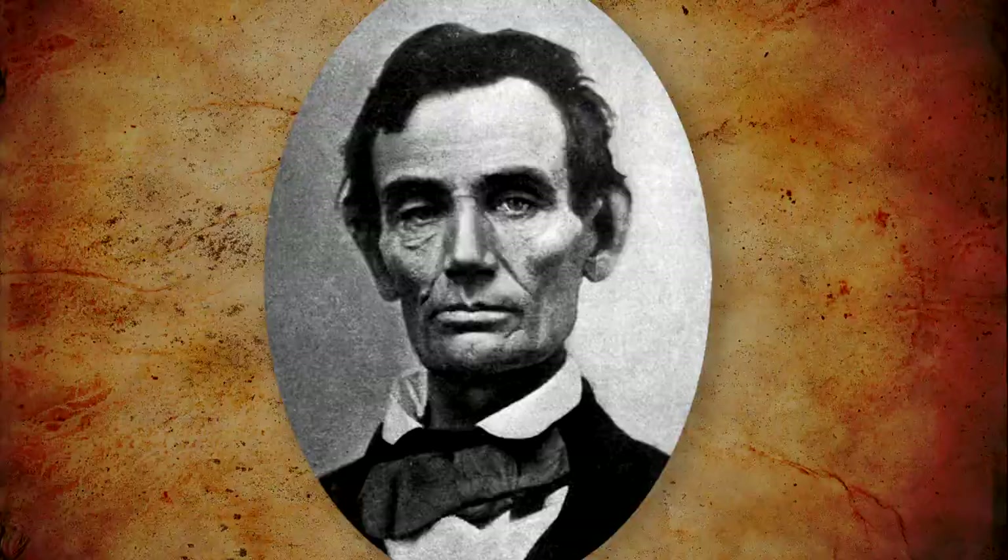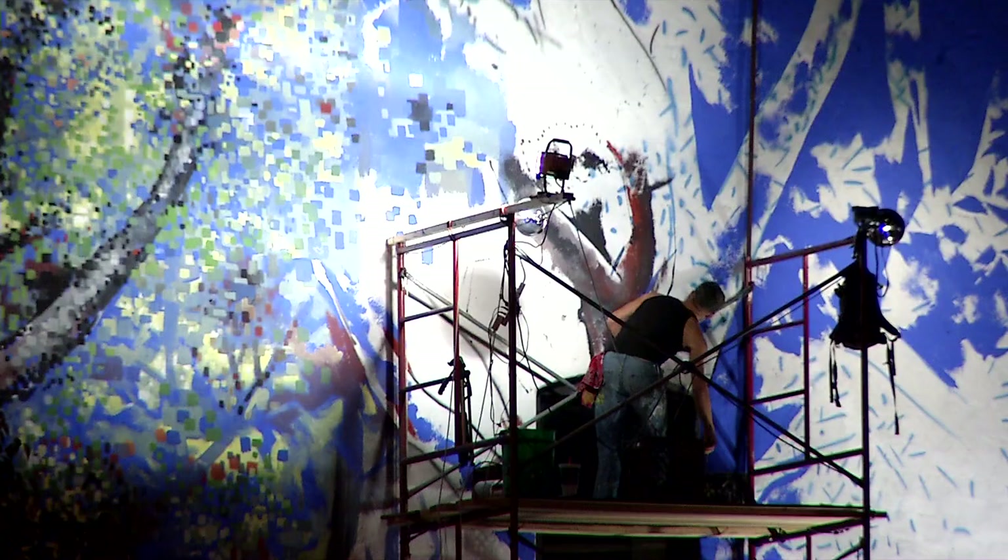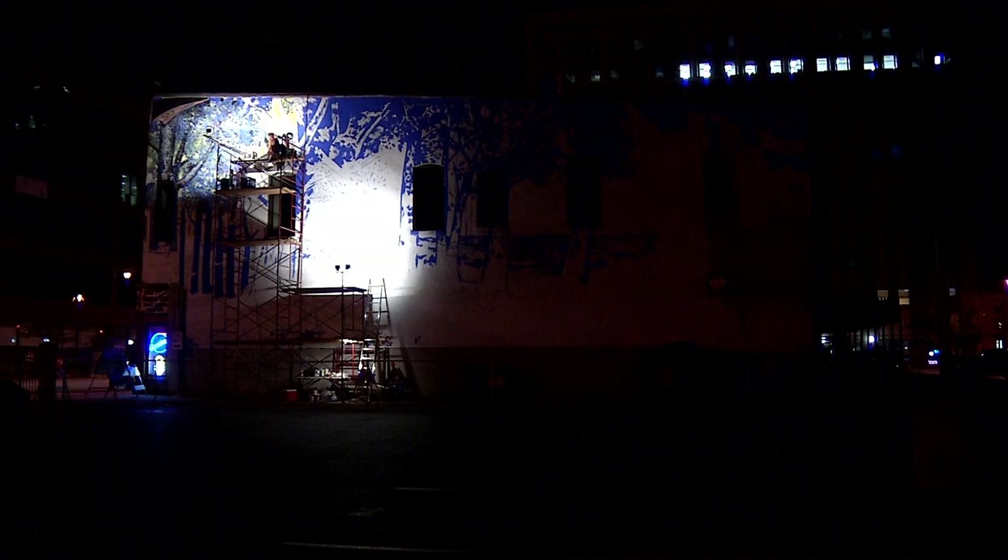When Lincoln first showed up in Springfield from New Salem, he started doing surveying. So I'm going to do the surveyor, which is in the woods — I love the woods — with the valley and the Sangamon River, which I love the rivers. And in the background you'll probably see the old state capitol somewhere.